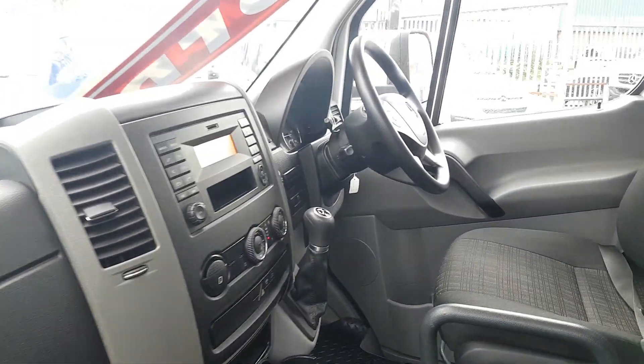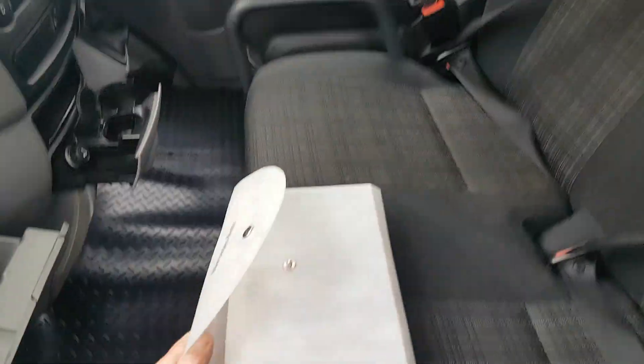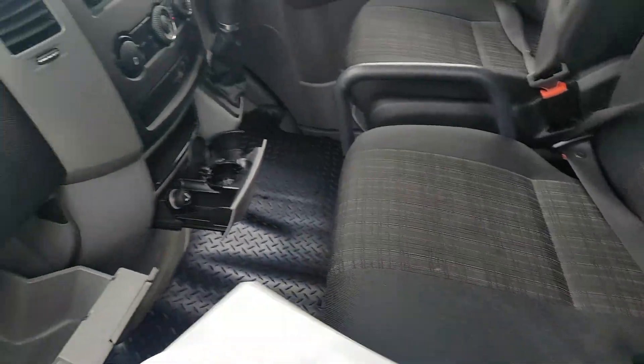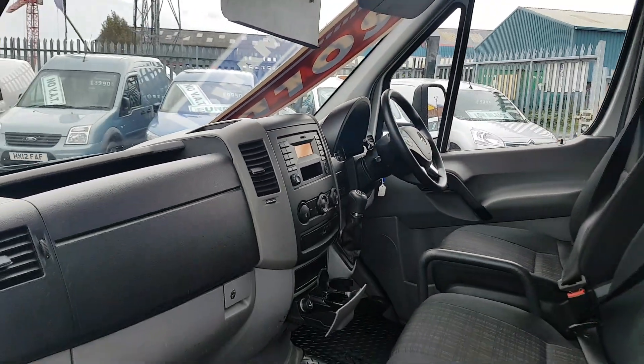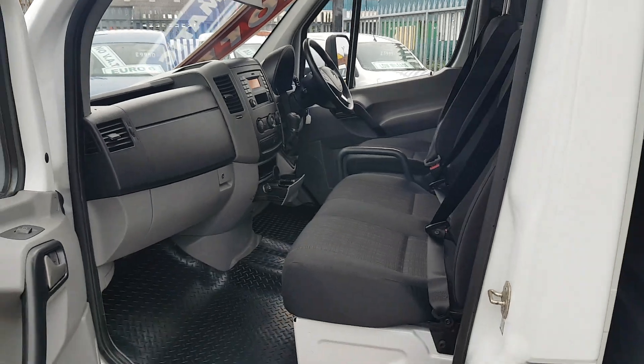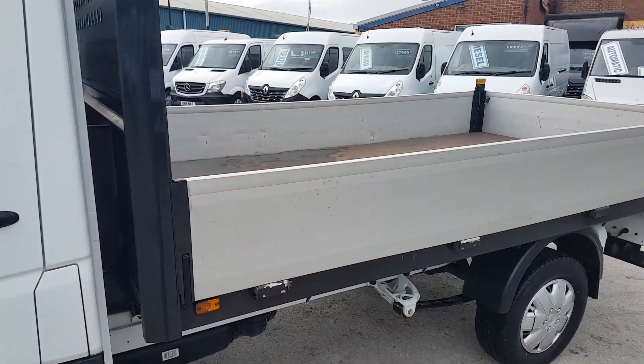It comes with an HPI report, mileage check, spare keys, and all the booklets. It has a full service record up to 97,000 miles, so you have all your history there.